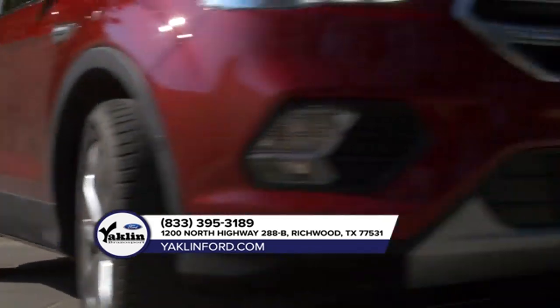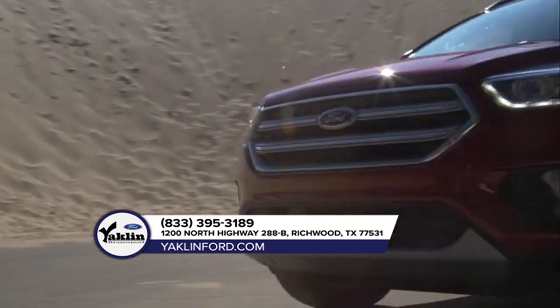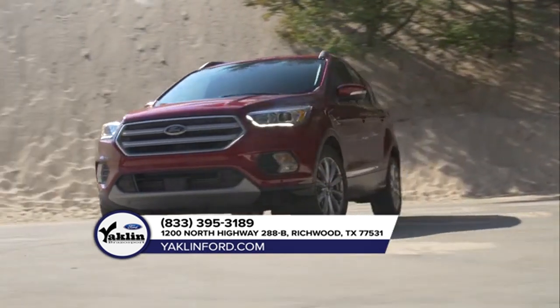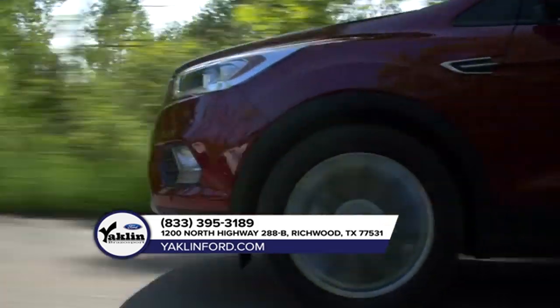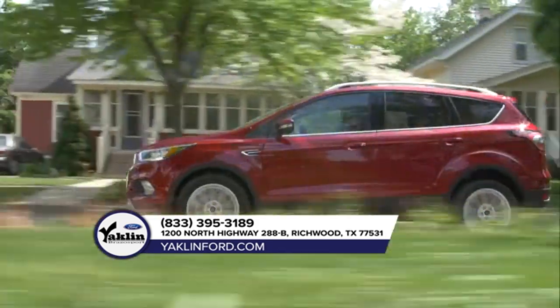The 2018 Escape is equipped with Auto Start Stop technology, available Enhanced Active Park Assist, a lane keeping system, adaptive cruise control, and a hands-free, foot-activated liftgate — all here to help you on your journey.